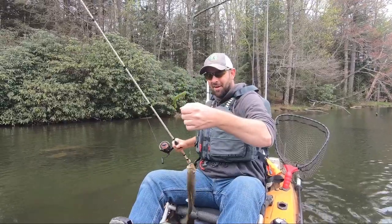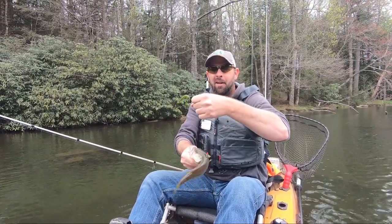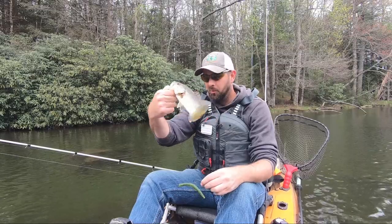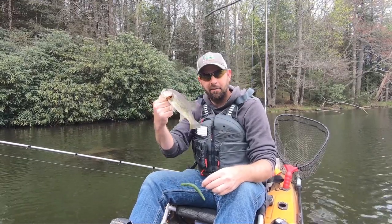Yeah, they're small — see how he barely got hooked? A wacky rig may have been a better setup, but for these little guys. If I get a bigger one he's gonna have no trouble getting it in his mouth. One fish in the kayak out of three I've missed.